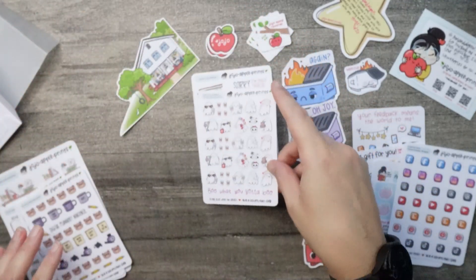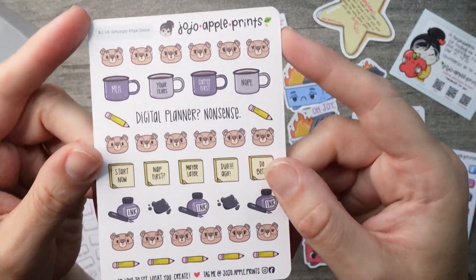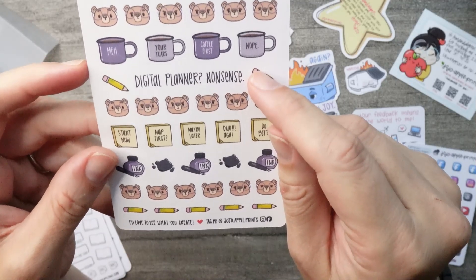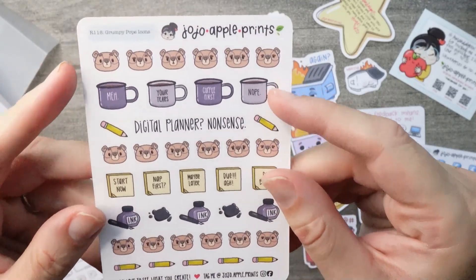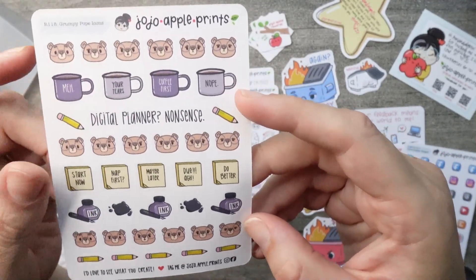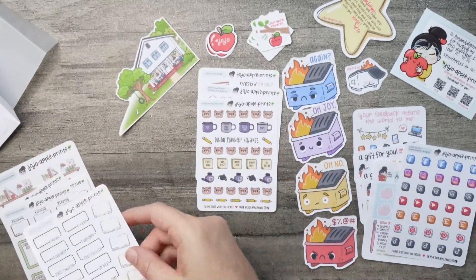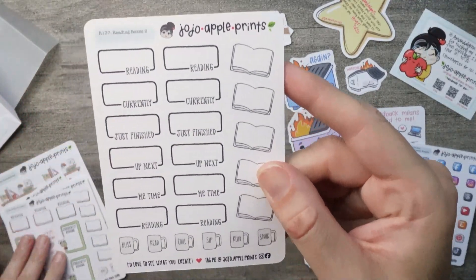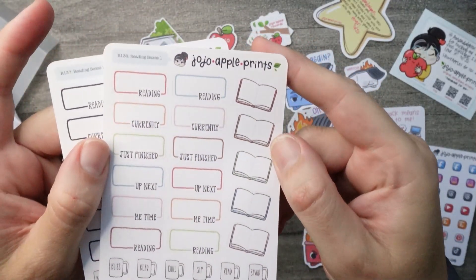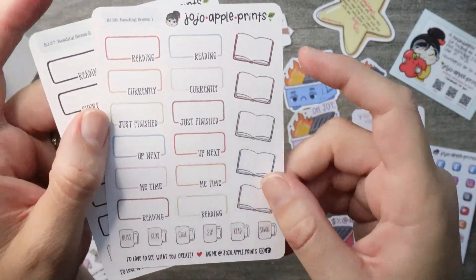And then there's the Grumpy Pops. He has 'digital planner nonsense,' and I've been toying with digital planners — I can say they are definitely nonsense in my opinion as well. This says 'your tears.' He's a grumpy old man, I just love it. And then this is the reading books boxes, and I got that one in two colorways for my reading journal. I just love the Ray Dunn-esque cups along the bottom throughout all of her reading stuffs.